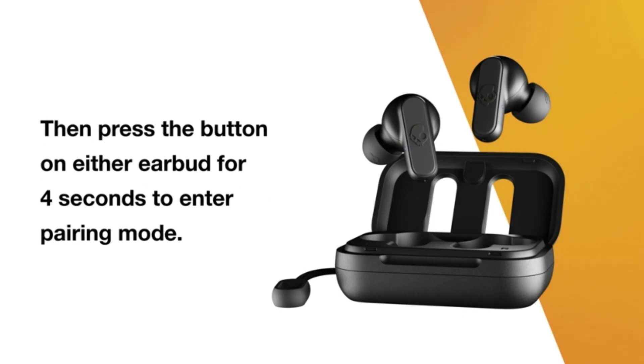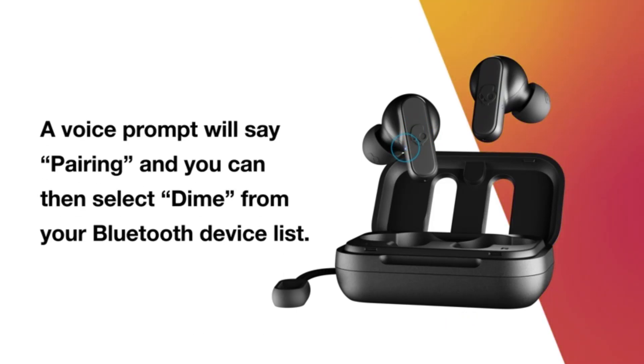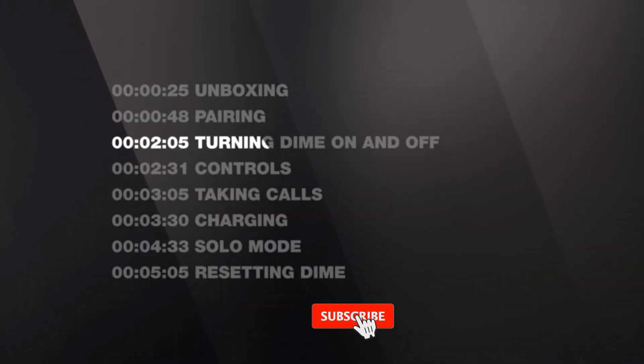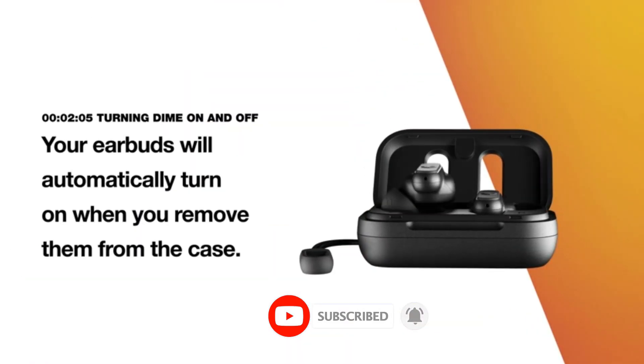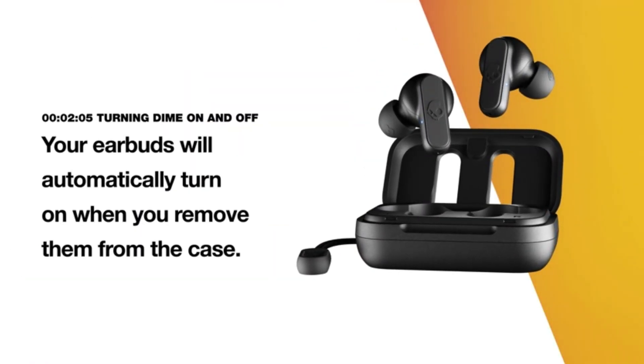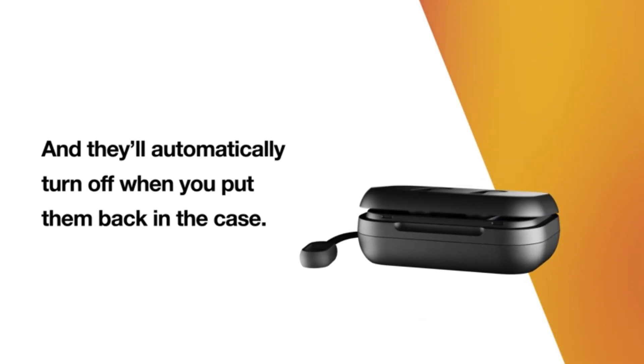Suppose you're a casual listener who doesn't want to fiddle with a sophisticated EQ and would rather have earbuds that give good sound quality right out of the box. In that case, these are a great and affordable solution that allows you to carry your tunes wherever you go. With that said, if you're looking for something similar in price to the Skullcandy Dime Earbuds but with a more comfortable fit and comparable sound quality to higher-end versions, the Skullcandy Dime Earbuds are a good option.